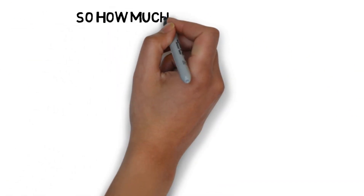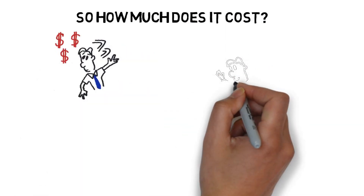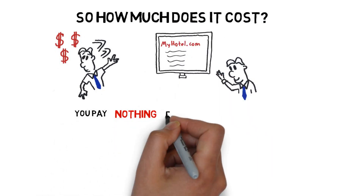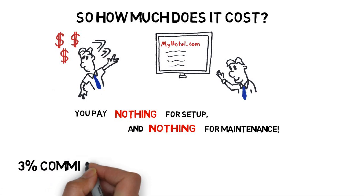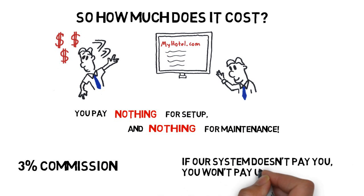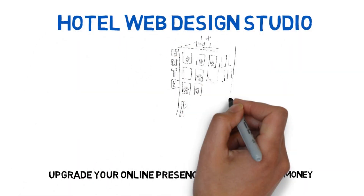So how much does it cost? While competitors charge sums that would make your head spin for each of our system's components, we'll have you up and running while you pay absolutely nothing for setup and nothing for maintenance. All we charge is a 3% commission on bookings made through our system, which means that if our system doesn't pay you, you won't pay us anything at all. Upgrade your online presence and make more money now with Hotel Web Design Studio.